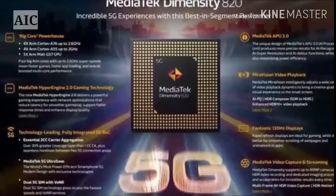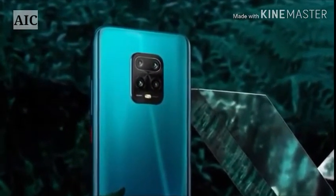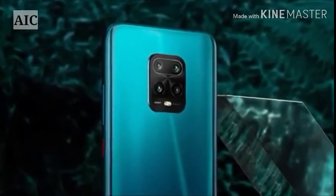Redmi 10X Pro 5G is powered by a 2.6 GHz MediaTek Dimensity 820 processor. It comes with 8GB of RAM.